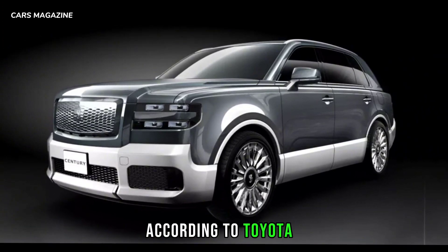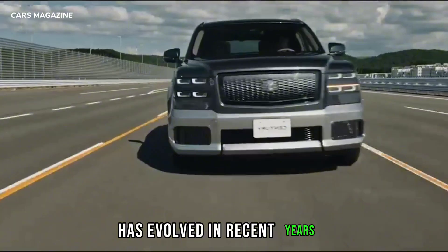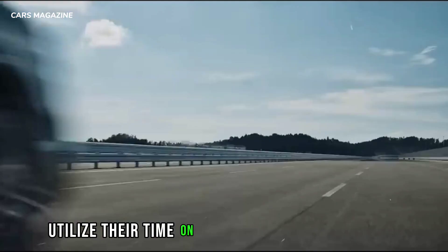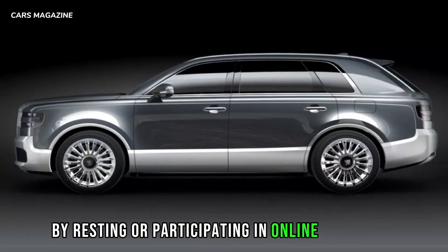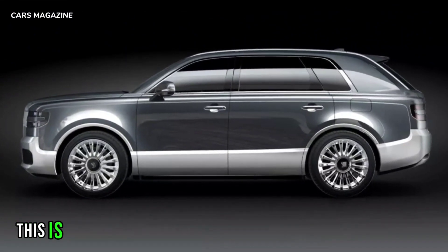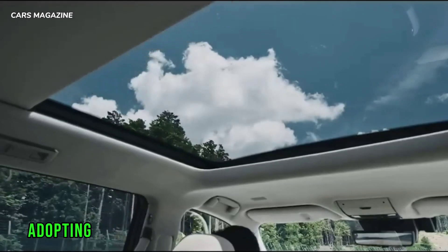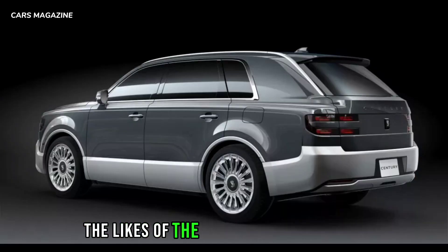According to Toyota, the market for chauffeur-driven cars has evolved in recent years, with passengers seeking to utilize their time on the road more effectively by resting or participating in online meetings. This is why the company decided to develop a new model, adopting the SUV stance as a Japanese alternative to the likes of the Rolls-Royce Cullinan and the Bentley Bentayga.